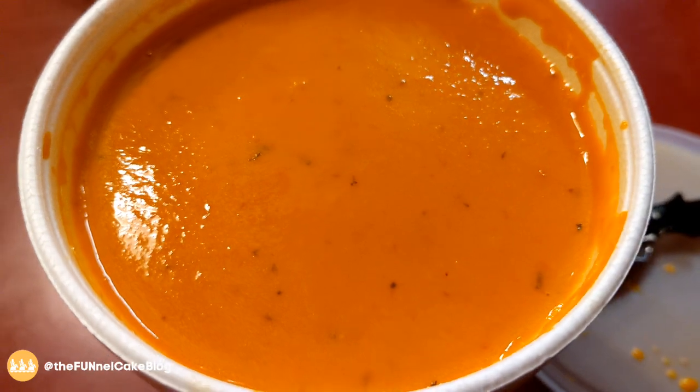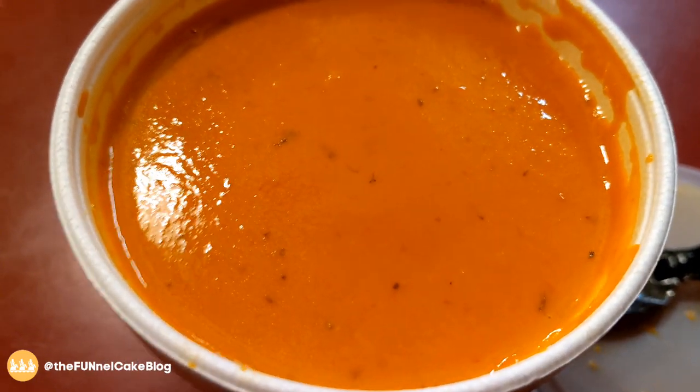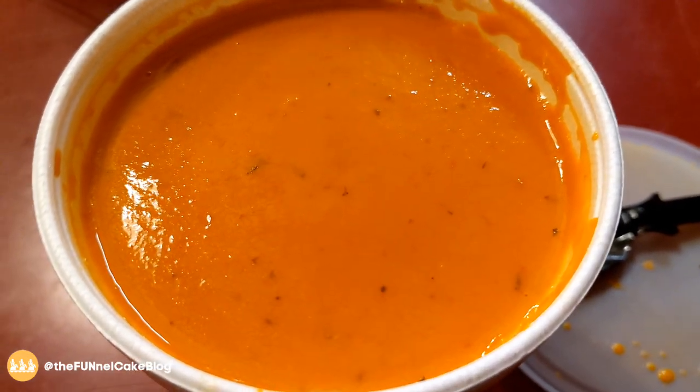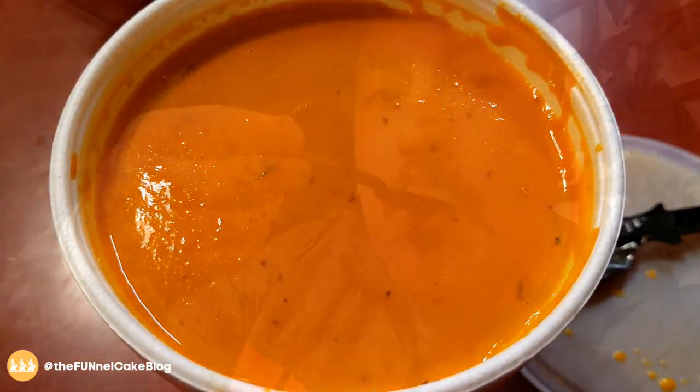My very last item of the night is the tomato soup — it's supposed to have croutons, but I don't know if they were out. This is from the Ghost Town Bakery. It almost tastes like a tomato sauce, like a pizza sauce — very oregano-y. That's pretty good. And it's really cold tonight, so that hits the spot.